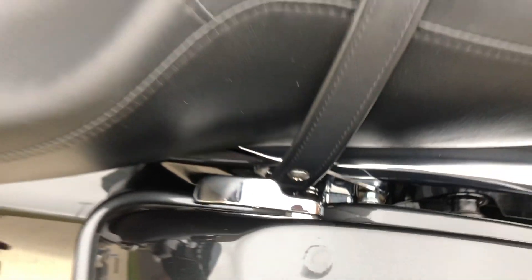There was another chip on this saddlebag — real, real small. And then on the gas tank, just one chip right there.